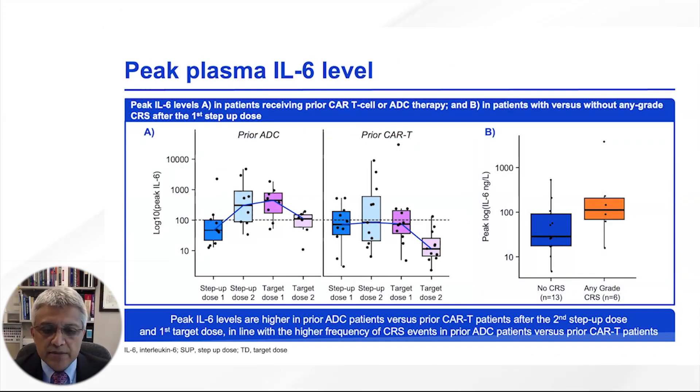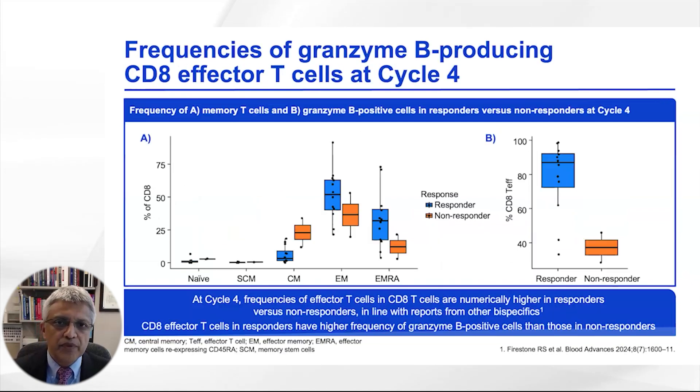We looked at peak plasma IL-6 levels as a reflection of CRS. As expected, given the higher rate of CRS in the prior ADC group, there was greater elevation of IL-6 in those patients, and IL-6 levels were higher in those who developed CRS overall. Correlative studies also examined effector immune cells — specifically PD-1/CD8-positive cells — and found these were significantly higher in responders versus non-responders at cycle 4.